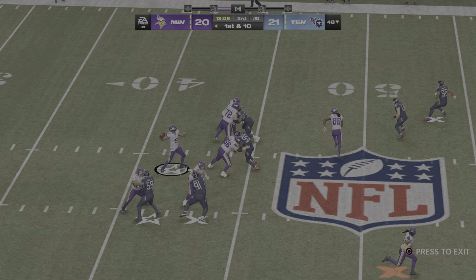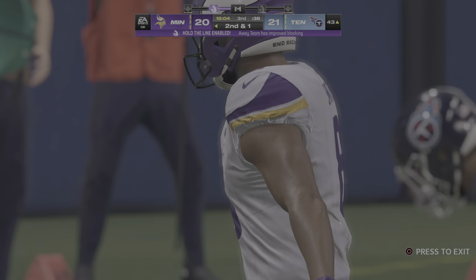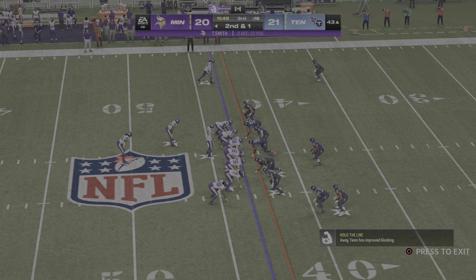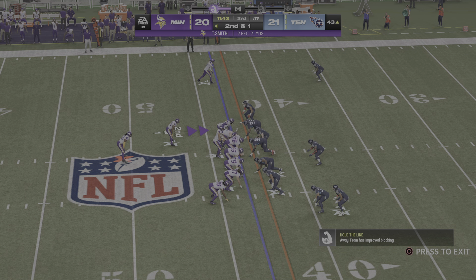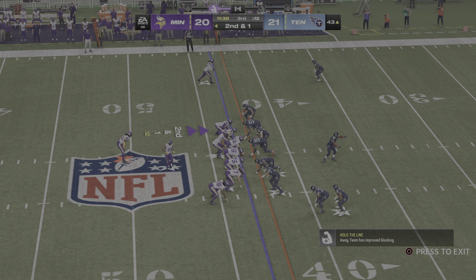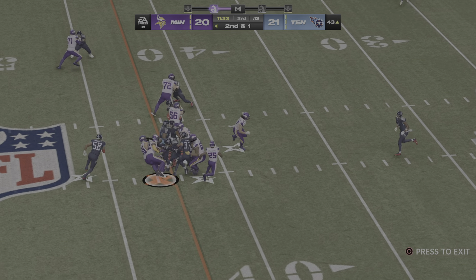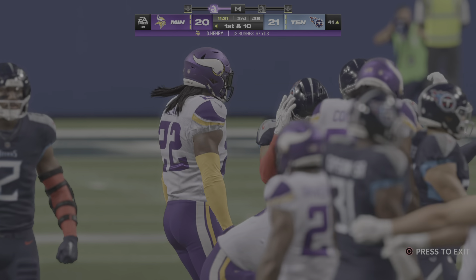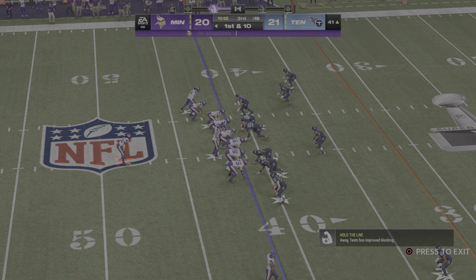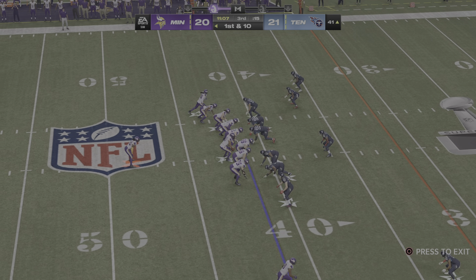Throwing on first down is Lance — to Smith on the out route and it's caught, leaving him a yard short. A nice pickup of nine yards on first down. On second down here's Henry — he'll go down shy of the 40 at the 41. Two yards on the pickup, and that's all they needed to move the sticks. First down at the 41-yard line.